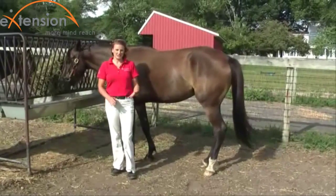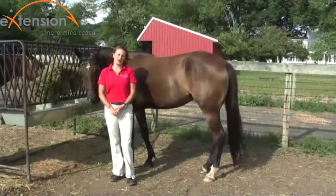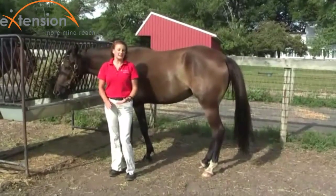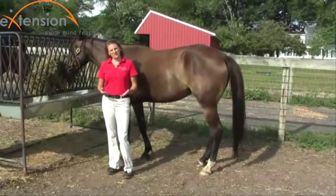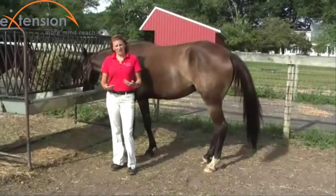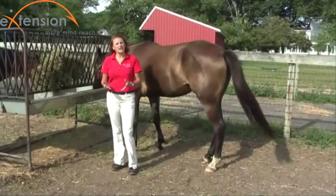The horse's digestive system actually has a lot of similarities to our own digestive tracts, but they also have a lot of differences. Their small intestine is one of the main similarities. It's very long, just like ours is, and has the same function — to absorb a lot of the nutrients: fat, protein, vitamins, minerals, and some carbohydrates.